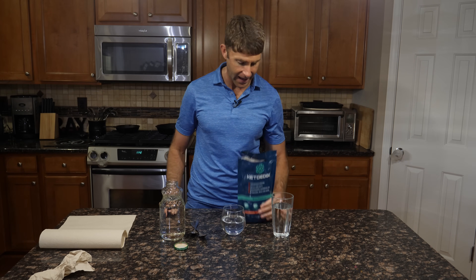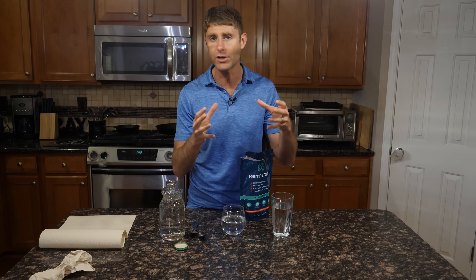Hey guys, Dr. David Jockers here in my kitchen giving you an example of how to use the Keto Edge product. This is an awesome product — this combination of exogenous ketones, branch chain amino acids, as well as adaptogens and phospholipids — really great for fueling your brain and your body.